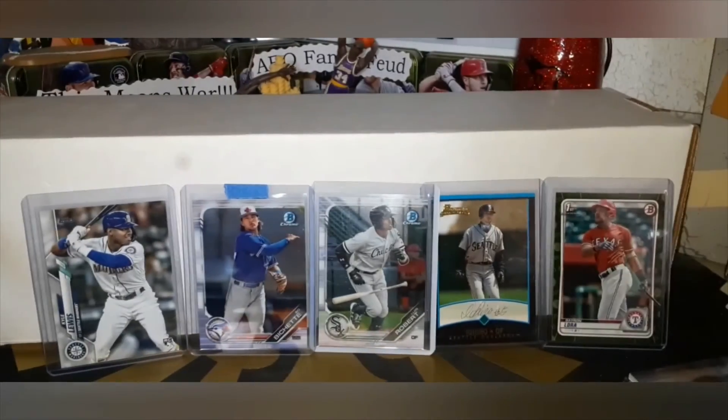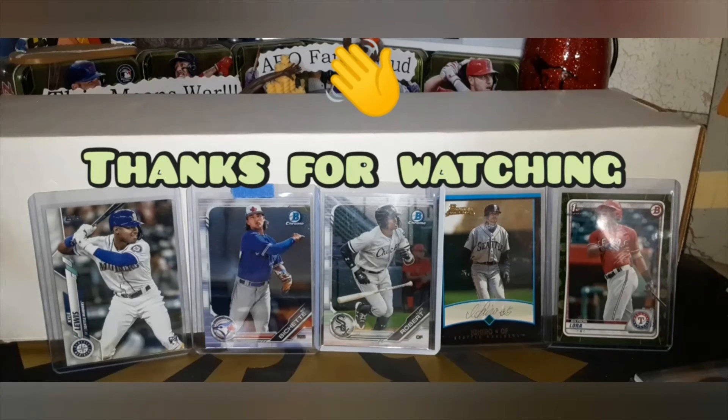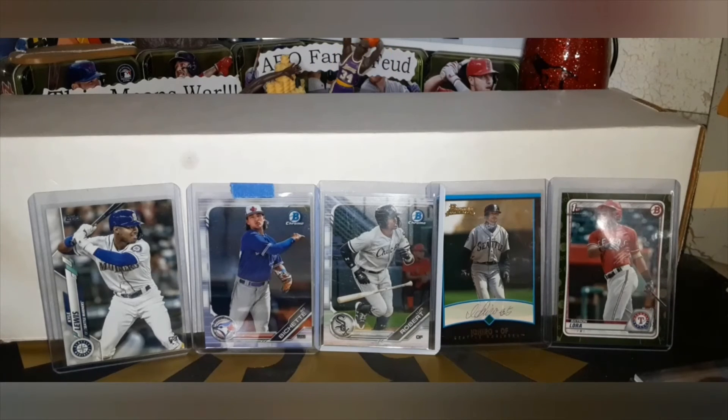Let me know what you think we should do — keep, slab, or sell — for each card. Appreciate you guys, thank you for hanging out and getting in on this new series. We're gonna be doing this every Saturday: I'll show you five cards and you decide keep, sell, or slab. Have a great day guys, bye.